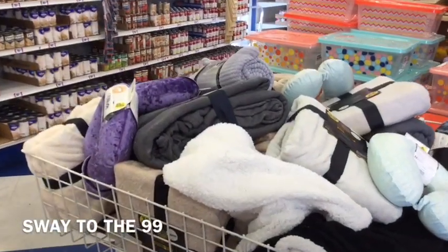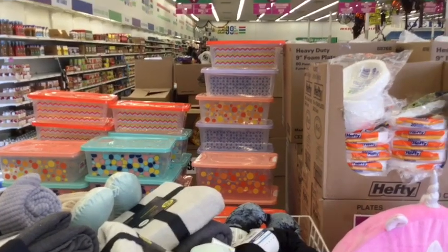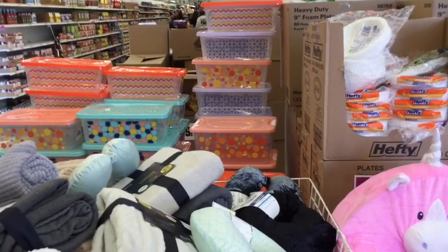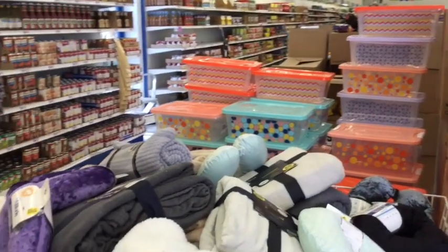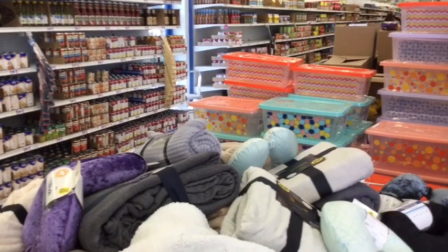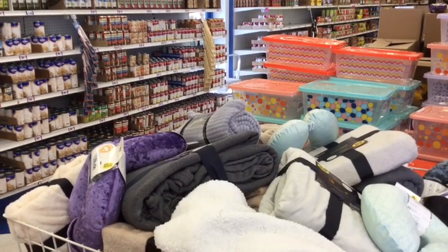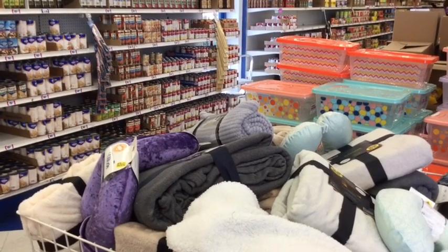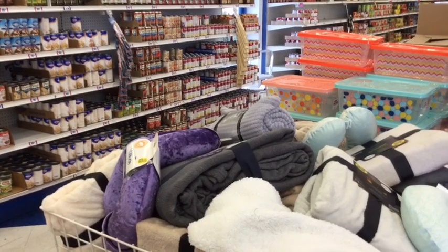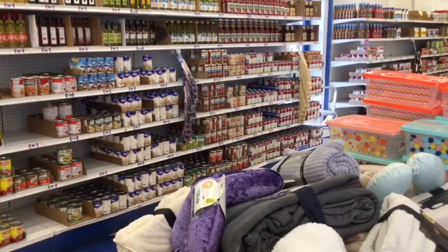Welcome, beautiful 99ers! I hope you're having a wonderful day. I'm Sway to the 99, and as you can see, we're at the 99 today doing a store walkthrough. If you're new to my channel, please don't forget to hit the subscribe button. I post videos every Wednesday and Saturday. Wednesdays include two videos: cooking budget meals and Dollar Tree walkthroughs. As a quick reminder, I'm announcing my October giveaway today, so definitely stay tuned to the end of the video to find out what the prizes are and how to enter.